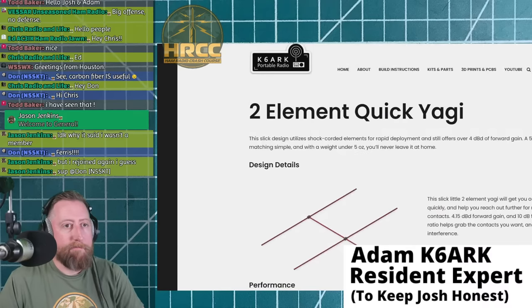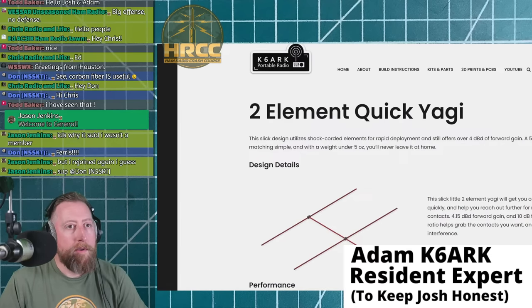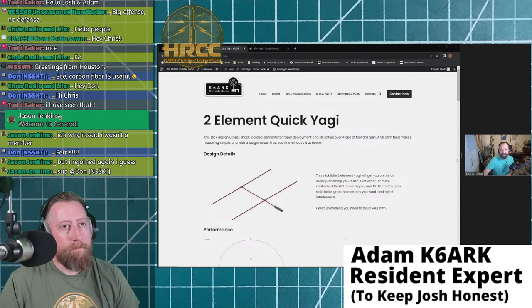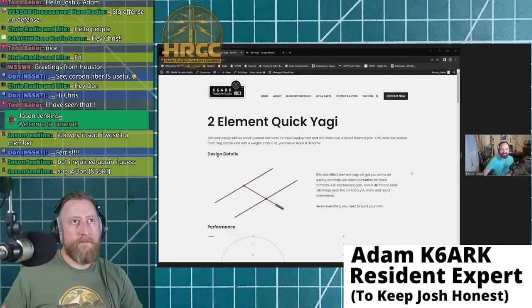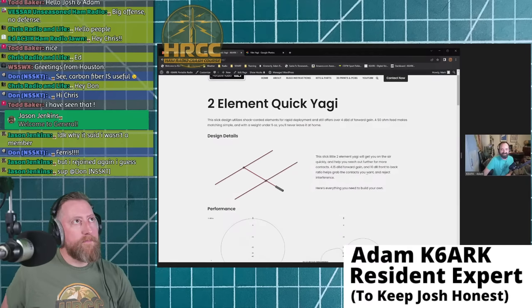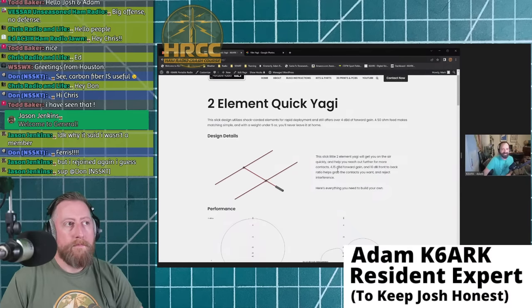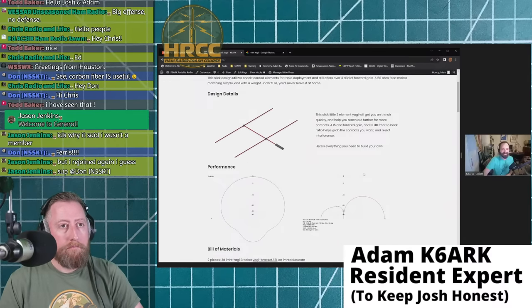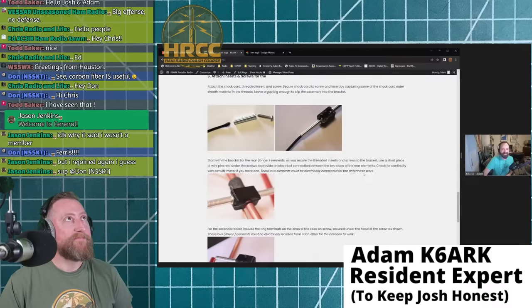This new design is only two elements, but it has some special features. With two elements you still get over 4 dBd of forward gain, which is pretty significant — that's a solid amount of forward gain — and a 10 dB front-to-back ratio. The big difference is how the elements are attached. I'll drop the link in the description for the build instructions.